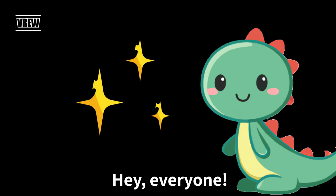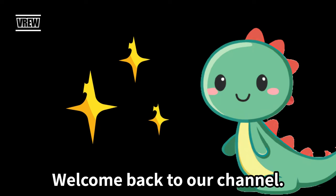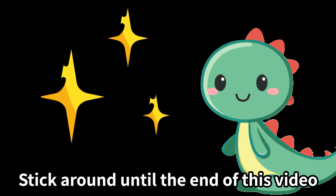Hey everyone, welcome back to our channel! Today we have a special treat for you. Stick around until the end of this video because we'll be playing a fun game of rock paper scissors.